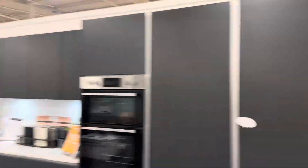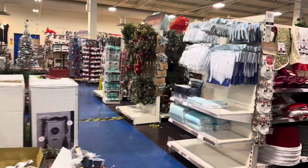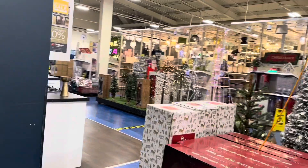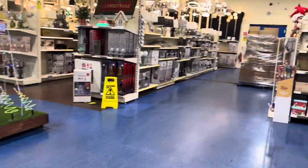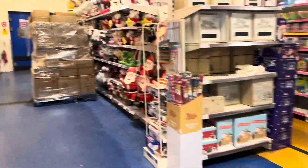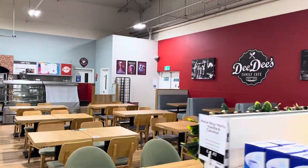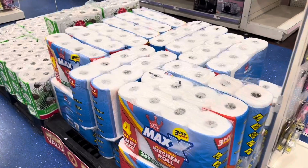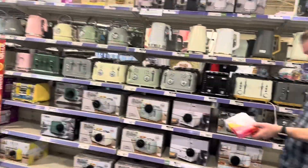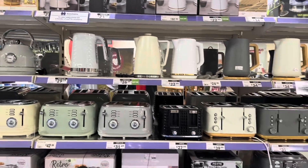Got some kitchens here as well, and there's a cafe here for the family. Got tissue papers, and different kinds of kettles and toasters.